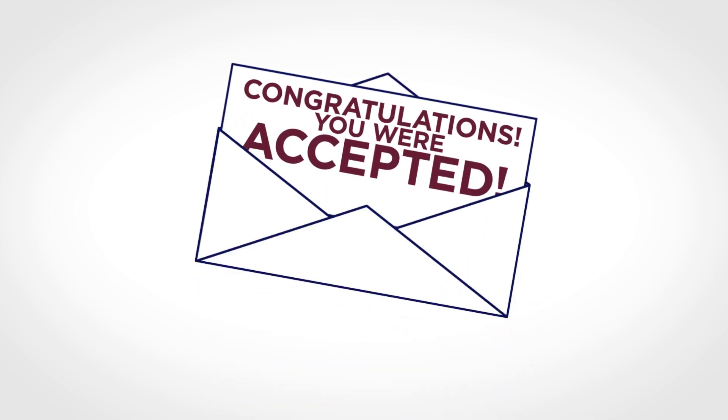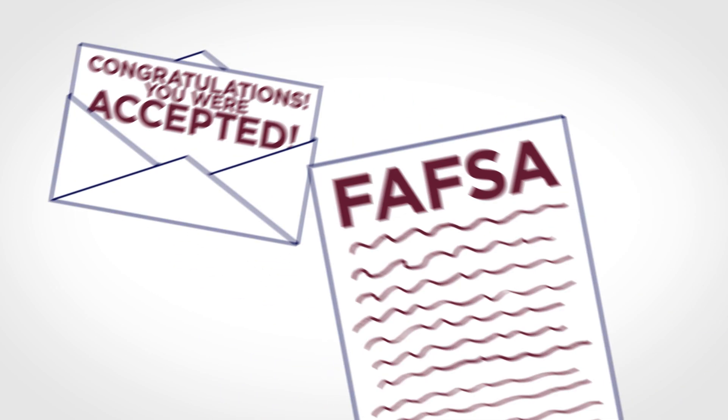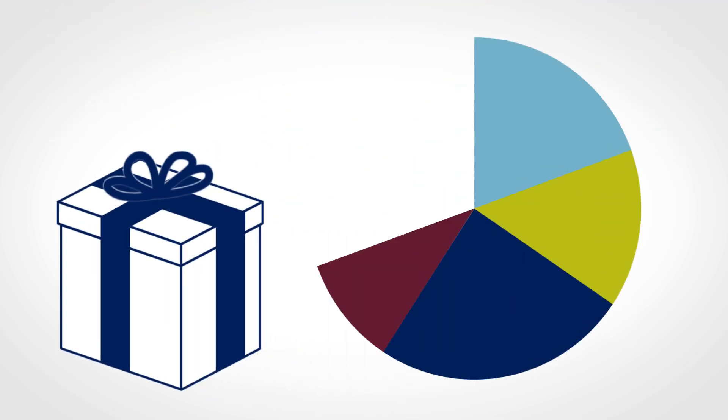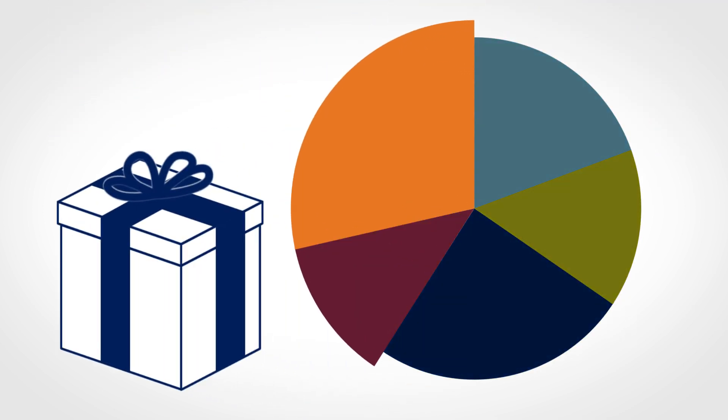Once you are accepted to university and you fill out the FAFSA, you will soon receive your complete financial aid award package. This will let you know how much you will pay for college out-of-pocket. Here are some options to consider.